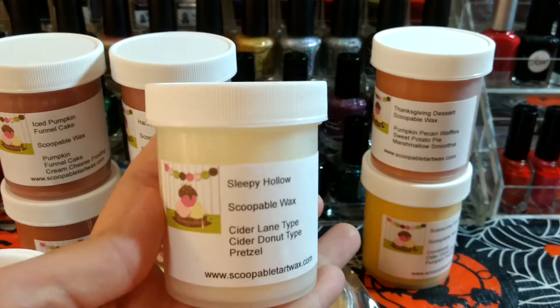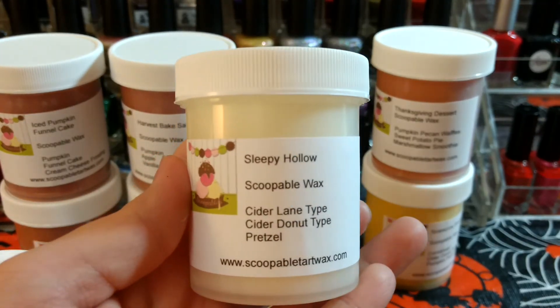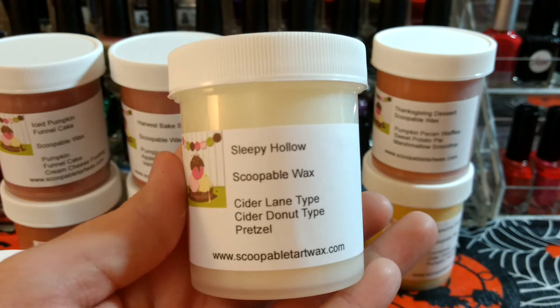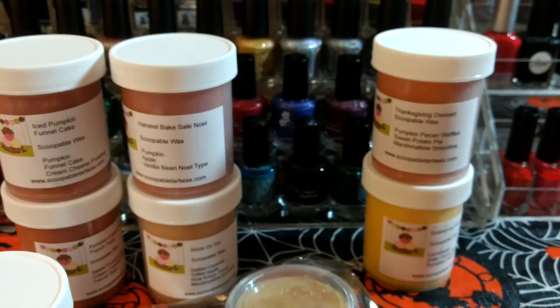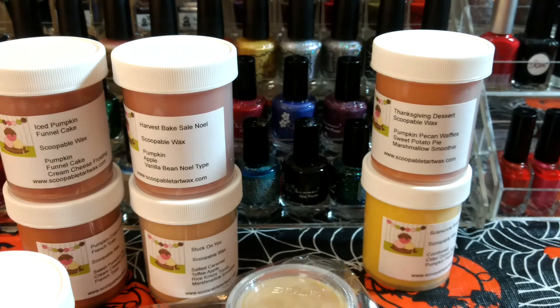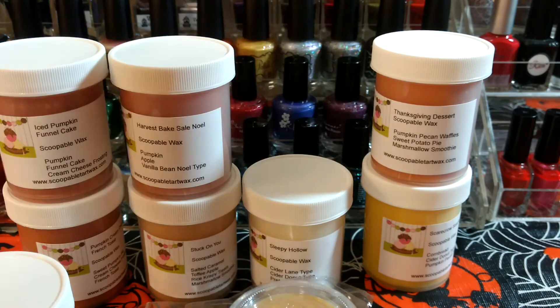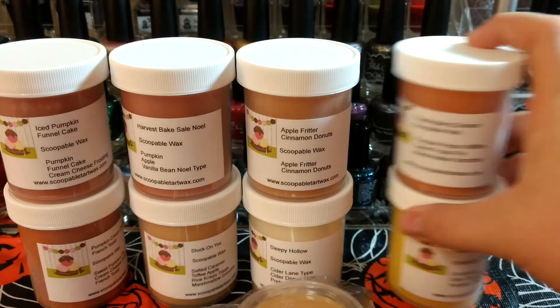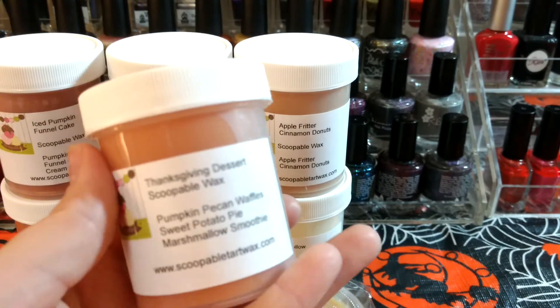This one is probably the biggest reason I wanted to order — Sleepy Hollow, which is Cider Lane type, Cider Donut type, and Pretzel. I really like Cider Lane, I really like Cider Donut, and I really love Pretzel scents. I'm mostly getting the Cider Lane and the Pretzel. I feel like not enough vendors do Pretzel scents and I don't know why — I don't know if it's not popular, but I'm obsessed with it and so is one of my friends.